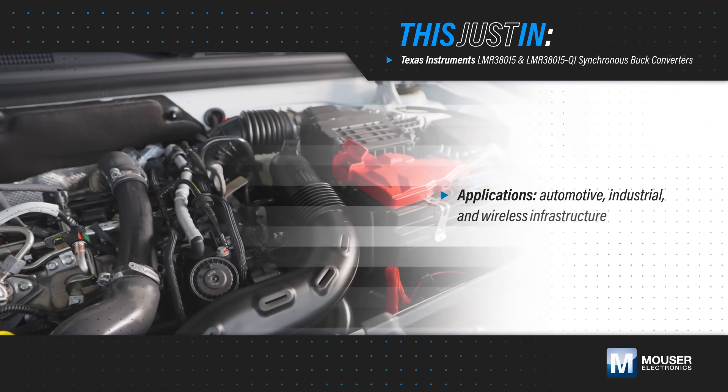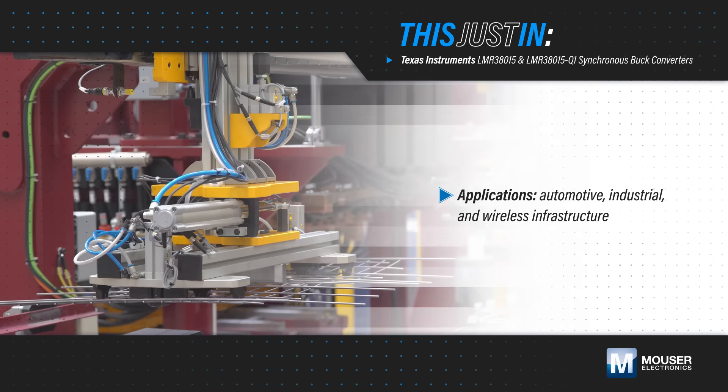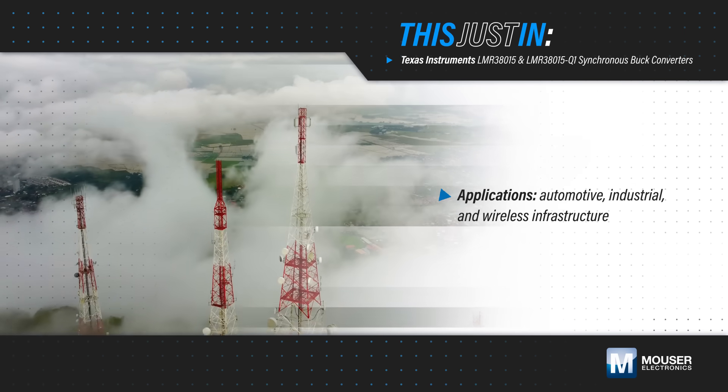Inverters, motor control, battery management systems, and other power conversion applications in automotive, industrial, and wireless infrastructure need robust and safety-capable power solutions.